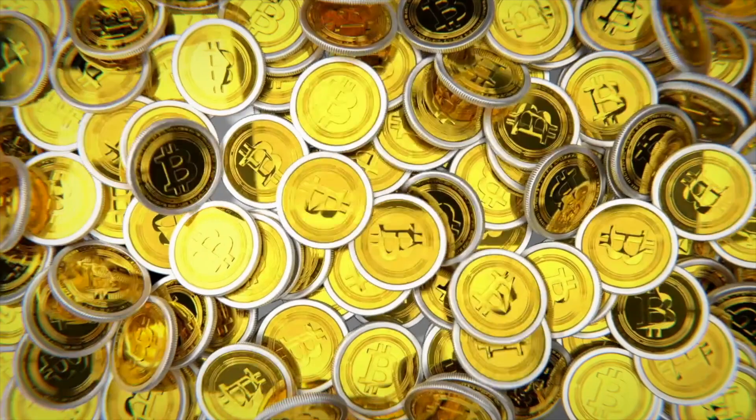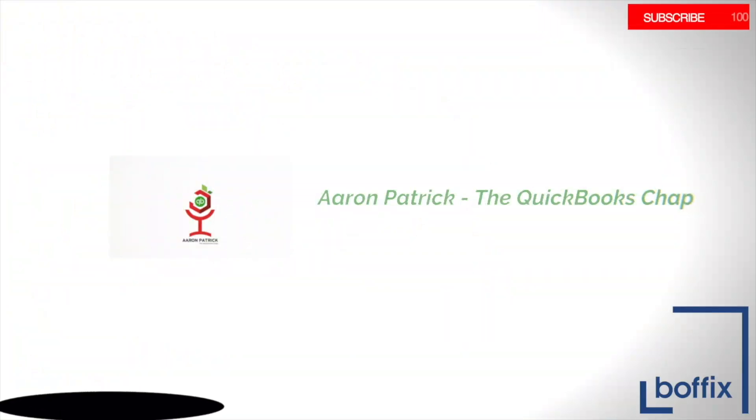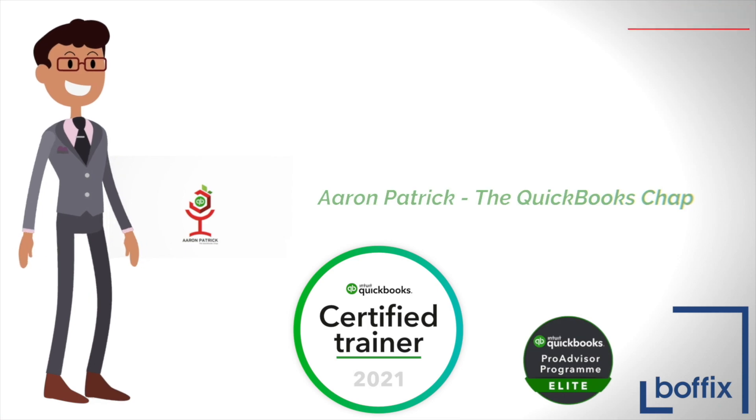Hello! The year is 2021 and the QuickBooks mobile app has had a lick of paint. We're going to have a look at that lick of paint and see if the QuickBooks app is still any good. Stay tuned. Hello, my name is Aaron Patrick. I'm a Chartered Accountant, a Certified UK Trainer with a brand new logo and also that QuickBooks chap on the internet.